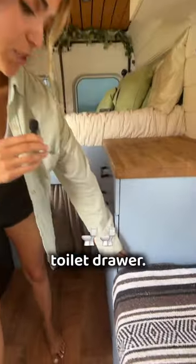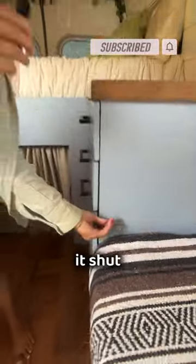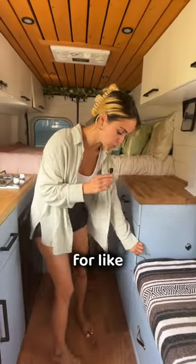So you guys want to know how we shit in our van? Let me show you. We have a top secret hidden toilet drawer right here. We keep it shut with a little hook that we got from Home Depot for like two bucks.